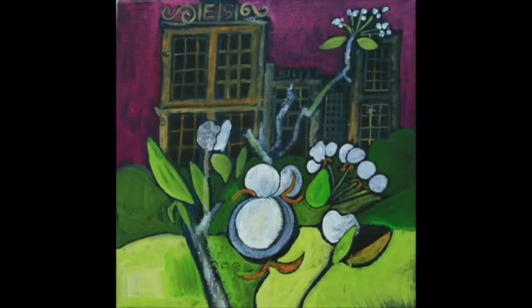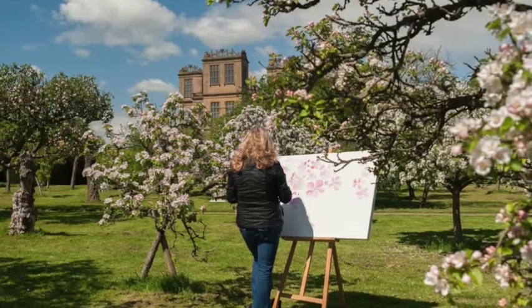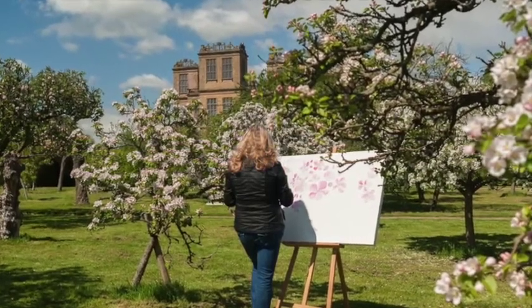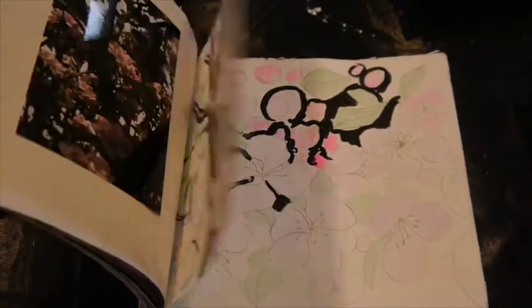A second main project has been blossom, where I was celebrating blossom within Derbyshire, within the city of Derby, and within the location of Hardwick Hall in North Derbyshire — a national tourist property where there are two wonderful fruit orchards. I sat there for about 10 weeks painting and sketching the blossoms.